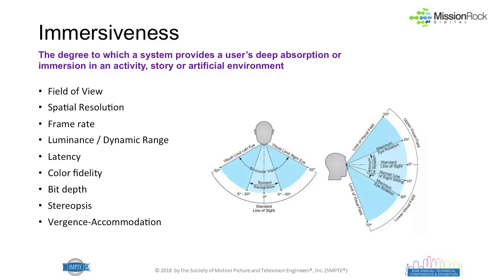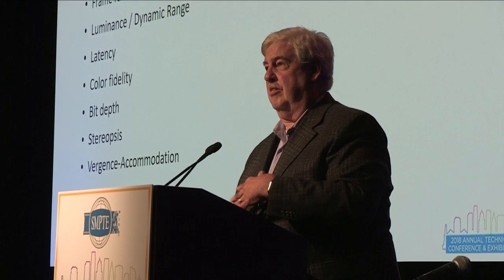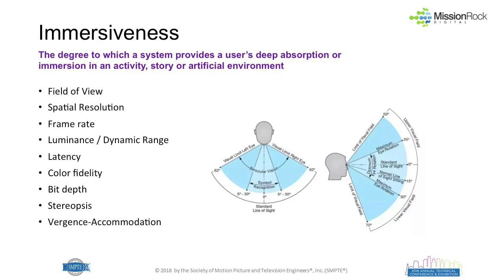Immersiveness is the degree to which a system provides a user's deep absorption or immersion in an activity, story, or artificial environment — what we try to do every day with ultra-high-definition television. Field of view is very important if you're not trying to create a frame around your world. Also: spatial resolution, frame rate, dynamic range or luminance peaks, latency to the degree there's interactivity, fidelity and depth of color, bit depth to prevent artifacts like contouring or banding, and stereopsis and vergence of accommodation.